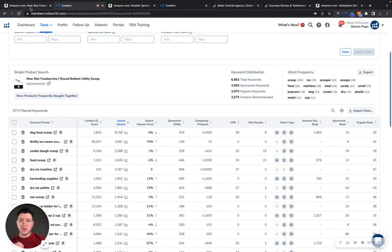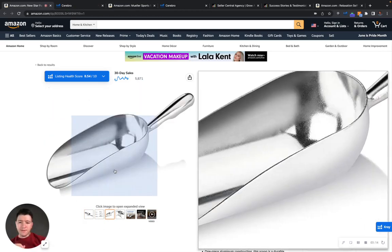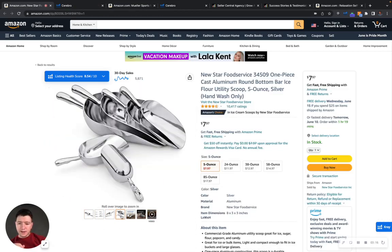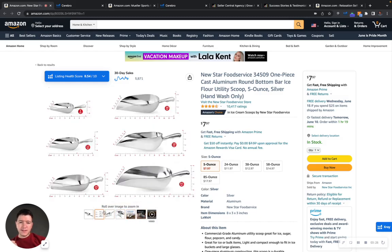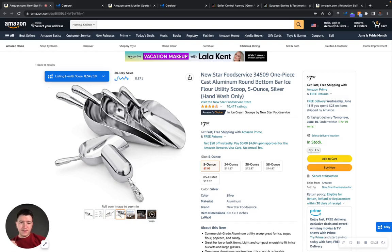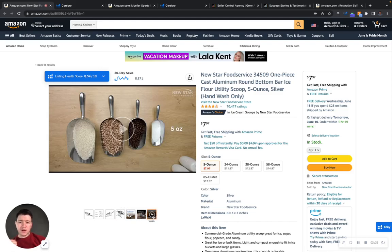Something else I wanted to show you: I went to your listing and I love the photos that you have — very high quality. I would love to see more about the brand in the images. I would like to see what makes this ISM flour utility scoop different from everybody else in the market. I love that you have a video showcasing the product — it's beautiful, very well designed.